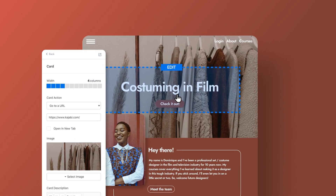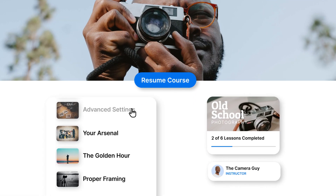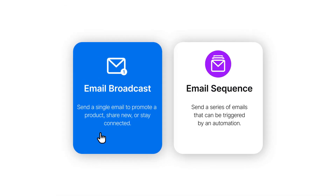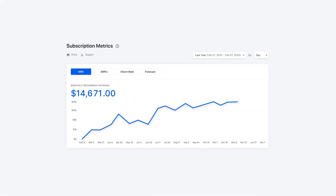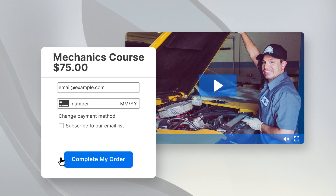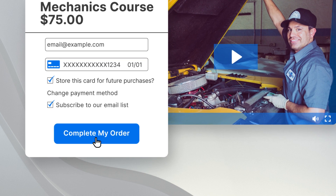Kajabi is an all-in-one business platform tailor-made for entrepreneurs who want to sell their knowledge online. It includes everything you need for knowledge commerce with one membership, including a website, online course creation tools with unlimited video hosting, a product creator for digital products like membership sites and eBooks, email marketing built right in, intelligent sales funnels, robust analytics, a payment gateway, and much more.